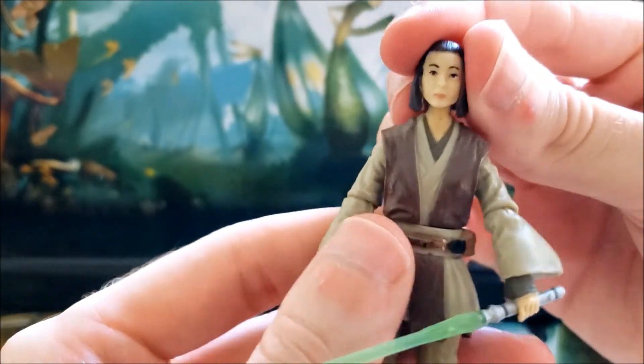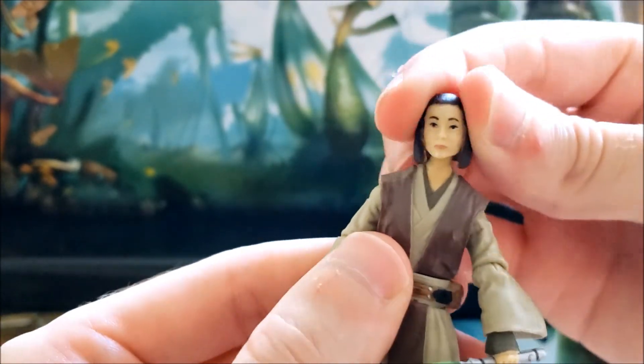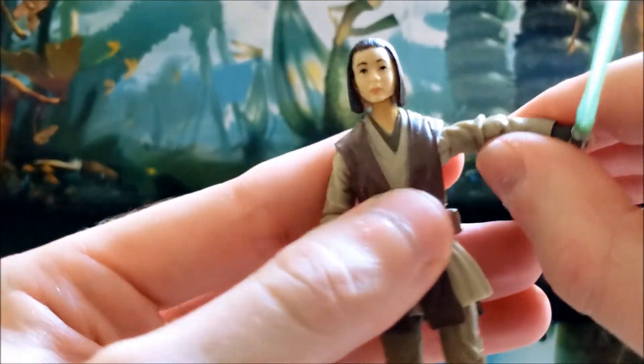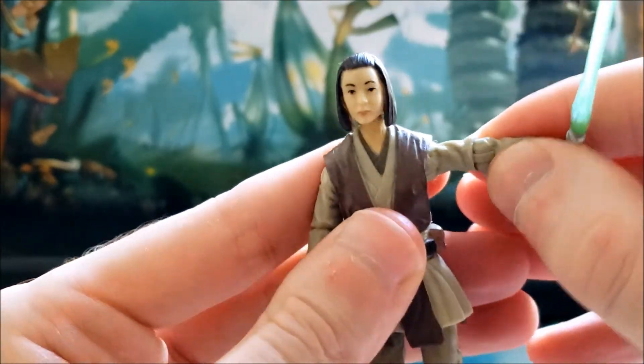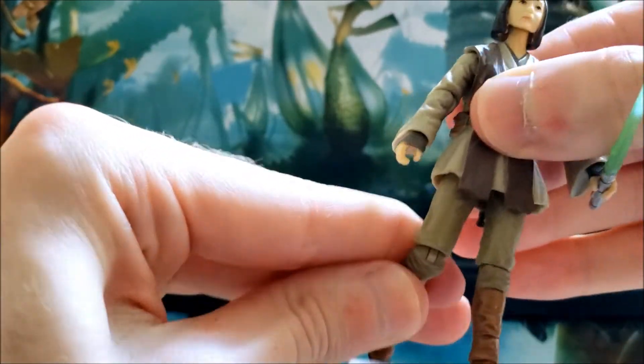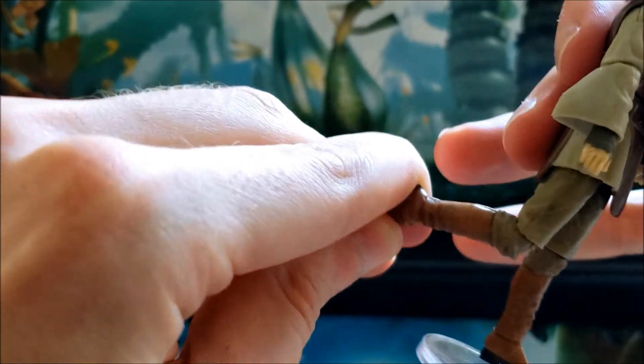In terms of articulation, she has a ball joint at the neck with pretty good range of motion, then a hinge at the shoulder, hinge at the elbow, and swivel wrists. Then there's a swivel waist, swivel hips, hinge knees, and hinge ankles as well.